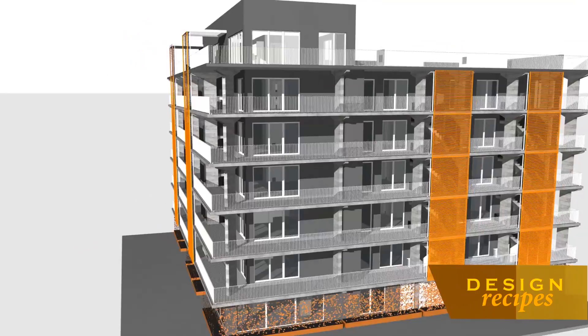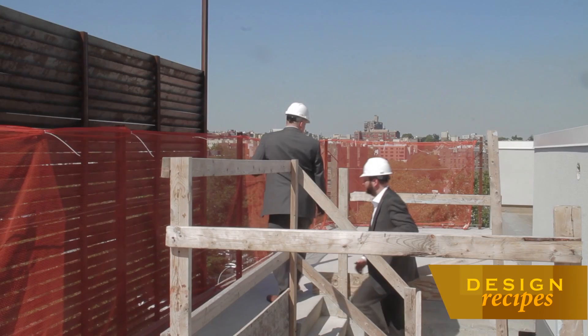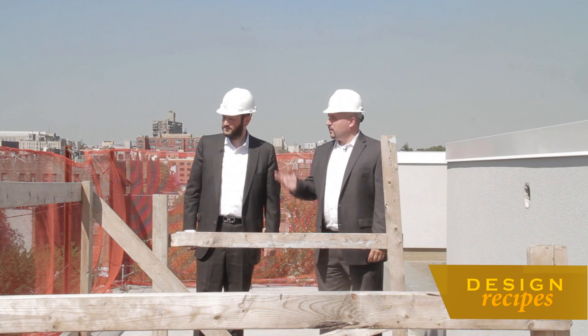First stop, a visit to a current project — Hello New York in Lefferts Garden — working out details with Ted Nikolov, his longtime right hand and vice president of construction and development.